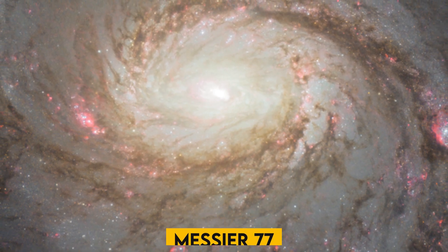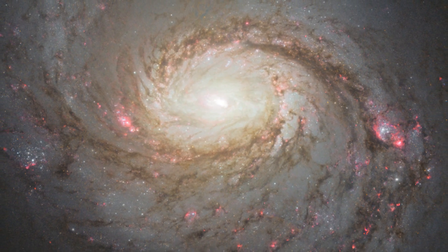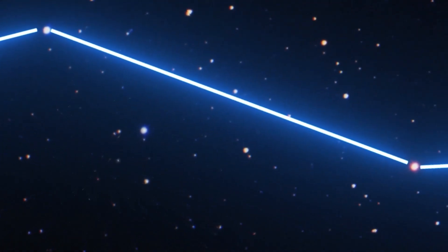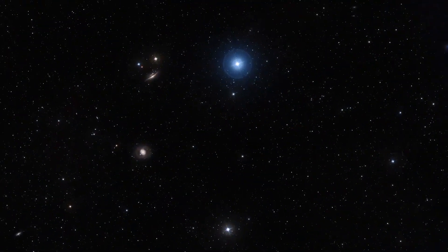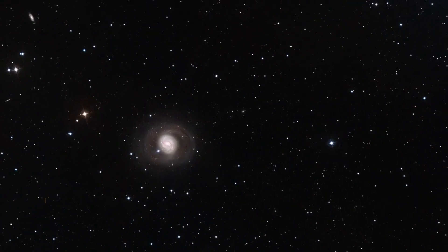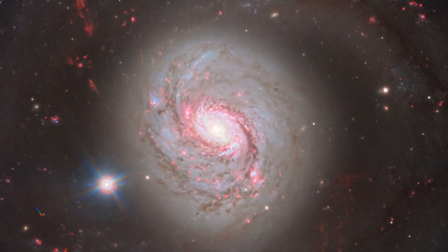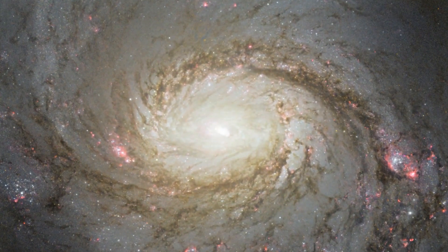Messier 77: This vivid image is of the galaxy Messier 77, a galaxy in the constellation of Cetus, about 45 million light-years away from Earth. The ablaze red and blue streaks in the image are pockets of star formation along the pinwheeling arms, with dark dust lanes stretching across the galaxy.